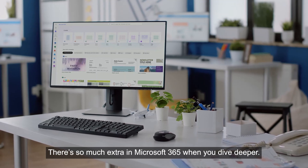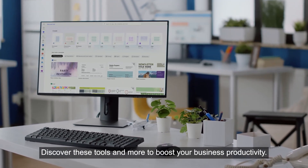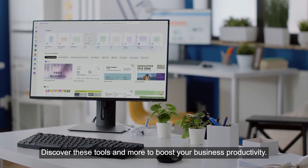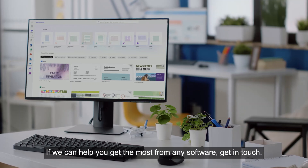There's so much extra in Microsoft 365 when you dive deeper. Discover these tools and more to boost your business productivity. If we can help you get the most from any software, get in touch. See you next time.